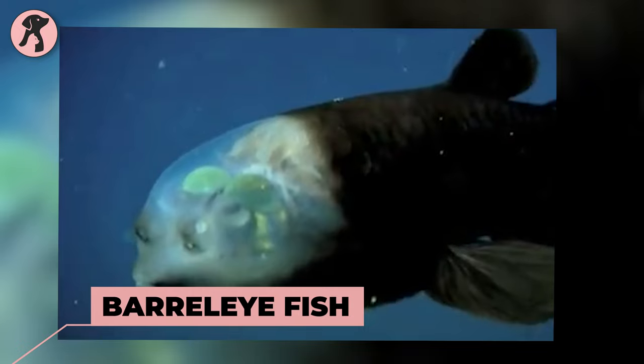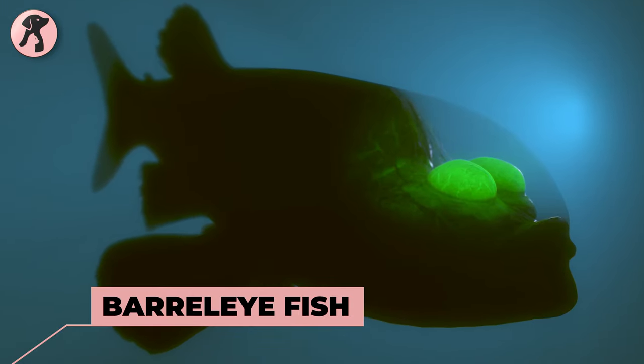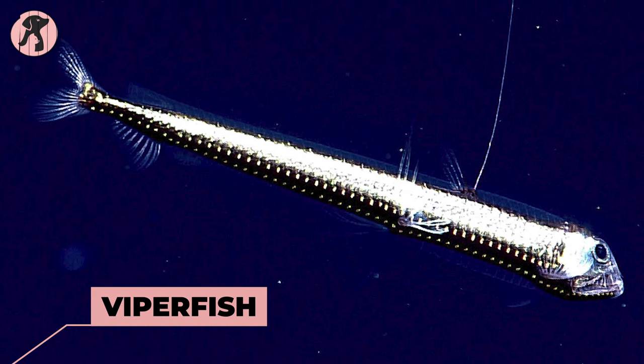Next comes a small fish with a transparent head and barrel-shaped eyes — the barreleye fish. Inside the head, it has barrel-shaped eyes that can rotate, allowing the fish to look upward to spot prey or potential mates. This species is also known as a deep sea fish.